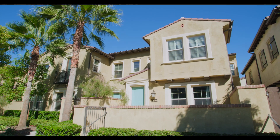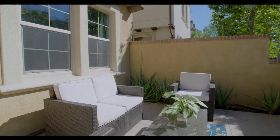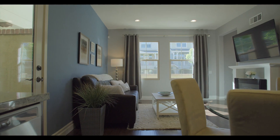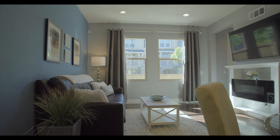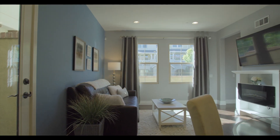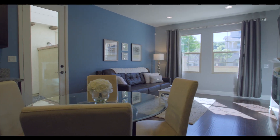This beautiful end-unit townhouse style condo is located at a slight elevation with a large front patio for ultimate privacy. As you enter the home you're greeted with open floor plan living enriched with wood laminate flooring, designer paint and baseboards, electric fireplace and mantle, and plenty of natural light.